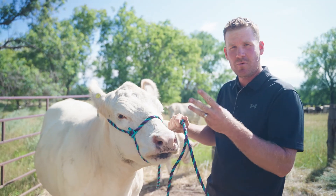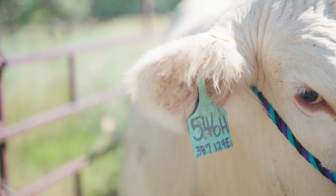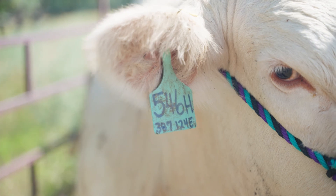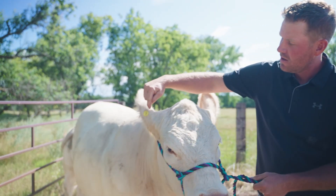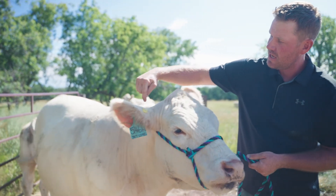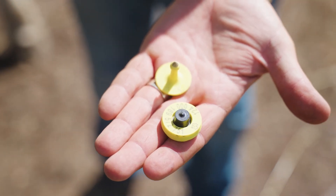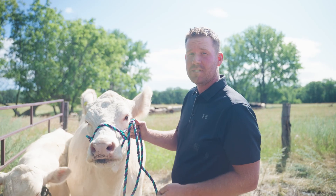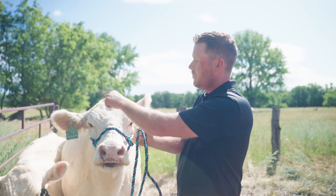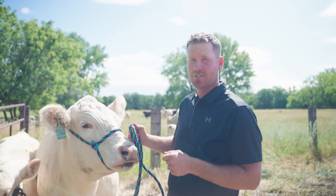Each one of our cows has three ways we identify her. She has a tag here — we call it a dangle tag — which gives her her number, her dad's on it and her mom's on it. And then up top here is her Canadian tag, which is a CCIA tag or RFID tag, and that has an electronic chip in it so that we just have to scan it and we know exactly who she is. For the RFID tag, we put it in an applicator and we put it in her ear — it pierces it, just like you guys getting your ears pierced, and it doesn't hurt.